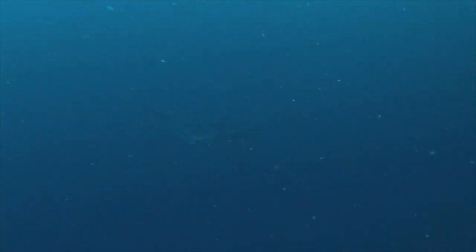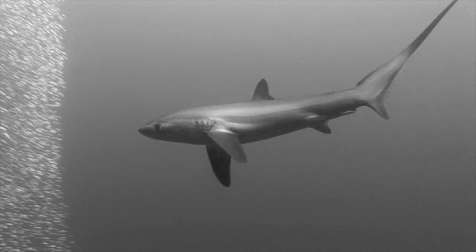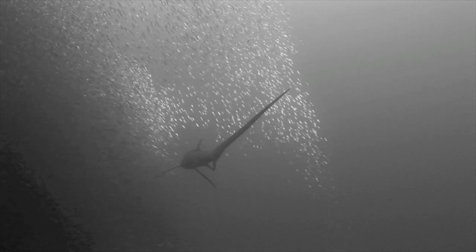The final prey item collection phase is typically characterised by a thresher shark turning 180 degrees to collect any dead or stunned sardines, if the predation attempt was successful. The evidence is now clear: thresher sharks really do hunt with their tails.